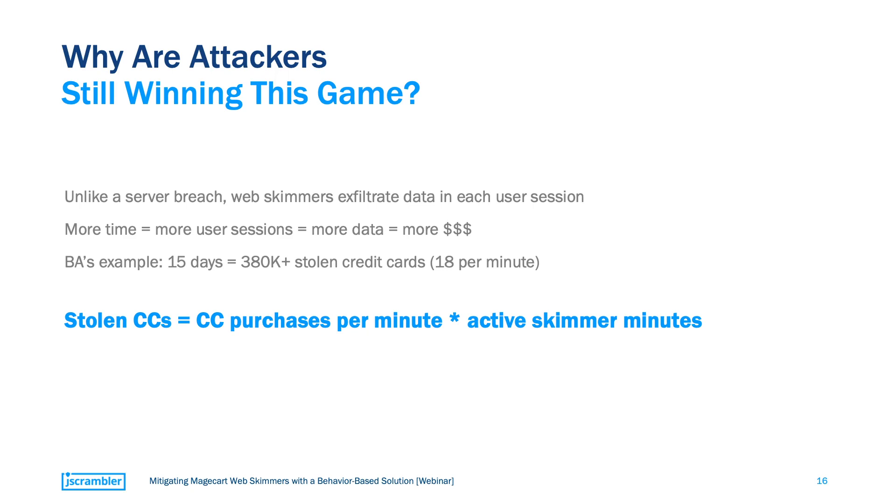It's not really surprising that attackers are still winning this game. They don't need to breach a very secure server of their target — they can just go after the weakly secured server of their third or fourth party providers. You may notice a big difference between this approach and the typical first-party server breach. In a first-party breach, attackers can grab all the data of thousands of users at once. But web skimming is very different because it takes time — credit card details are exfiltrated in each user session, so with enough time, attackers can infect thousands of user sessions and greatly increase their payout.